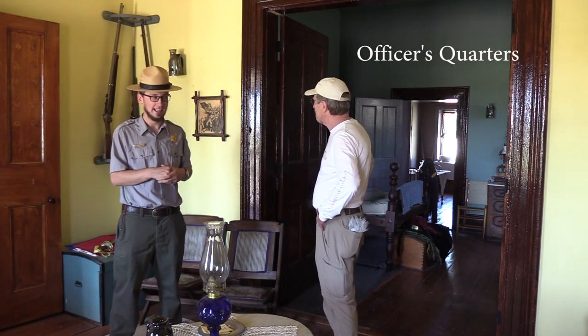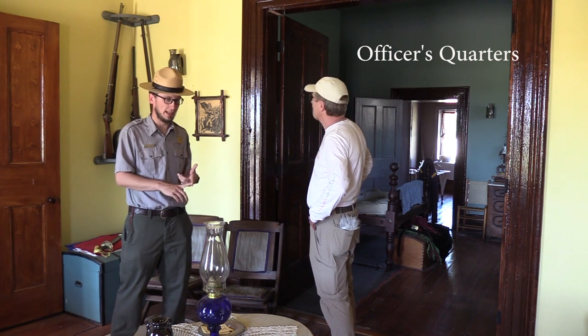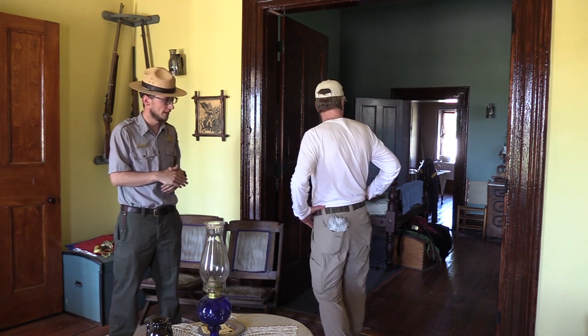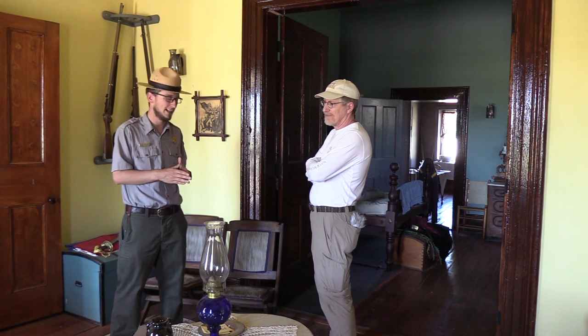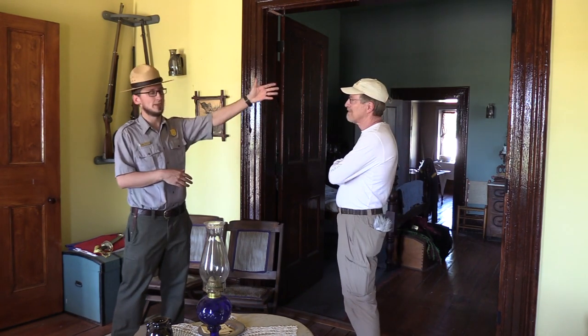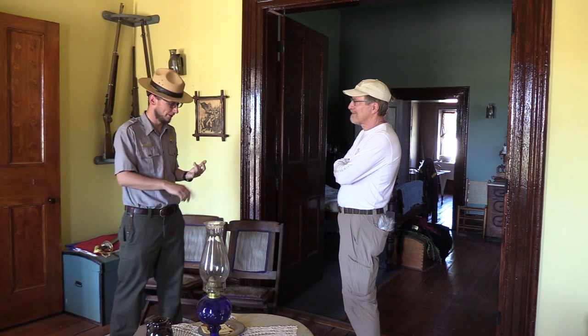Fort Larned had four companies, each with ideally three officers — a captain and two lieutenants — and above them a major as commanding officer of the whole fort. Your rank determined how much space you got. We're in Captain Nolan's quarters — he was a white officer for the Buffalo Soldiers. As a captain, he gets a whole side of a house: three rooms — a parlor, a bedroom, and a kitchen. If you were a lieutenant, you'd just get one room with those doors closed, which would be your living room, bedroom, and kitchen all in one. Thanks for the great tour, and from National Parks Traveler at Fort Larned National Historic Site, this is Kurt Rebencheck.